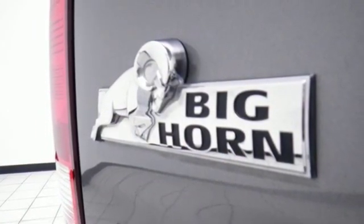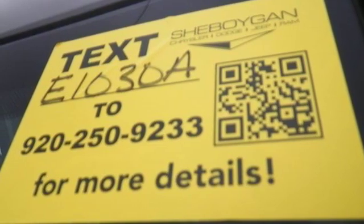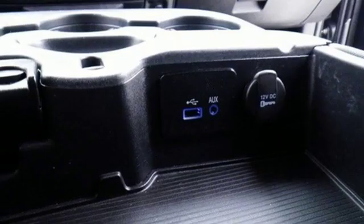Power heated mirrors, leather steering wheel, aluminum wheels, heavy-duty shocks, configurable instrument gauges, and a V6 engine.